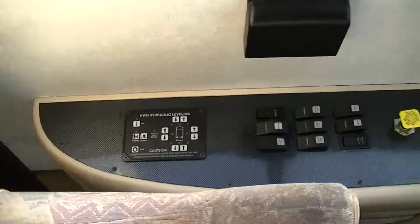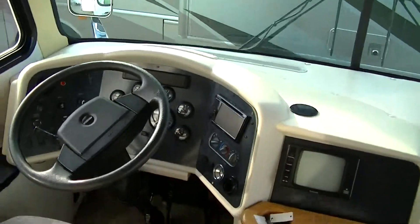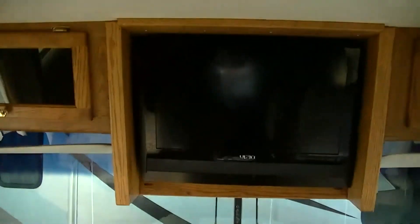Full hydraulic leveling system, and an onboard generator to power your two air conditioning units, so you'll stay cool no matter where you are.